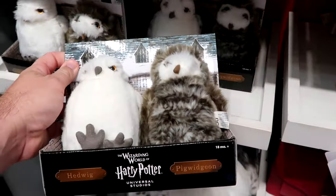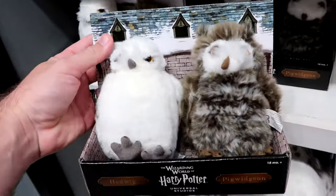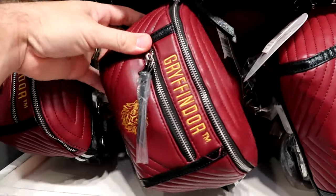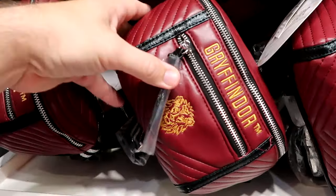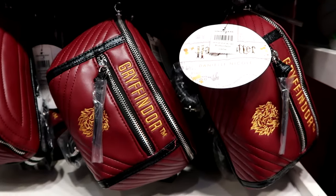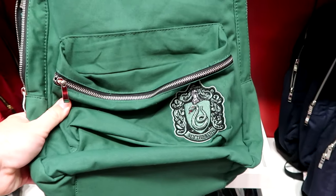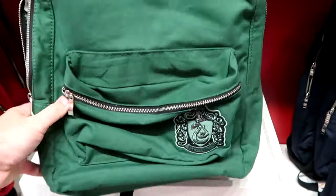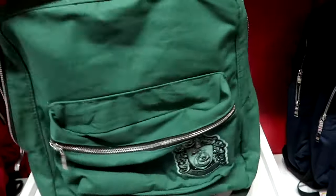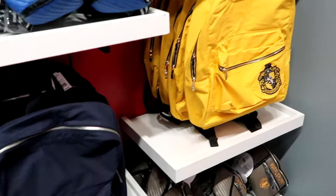Right underneath are little plushies — Pigwidgeon and Hedwig, two plushies for $35. One section over has even more Wizarding World items: a Gryffindor fanny pack with a quilted pattern and embroidery — Danielle Nicole brand, really nice quality. They have all four houses in larger-size soft backpacks with a patch for each — $49.95 each. They have Gryffindor, Ravenclaw, and of course Hufflepuff.